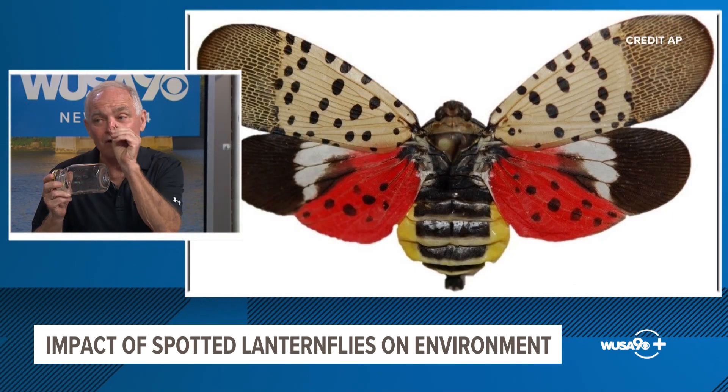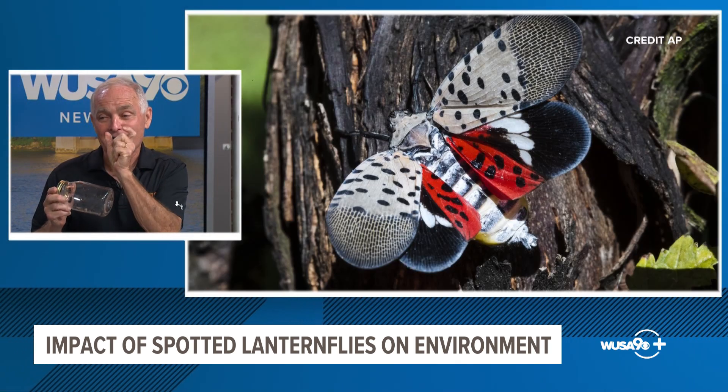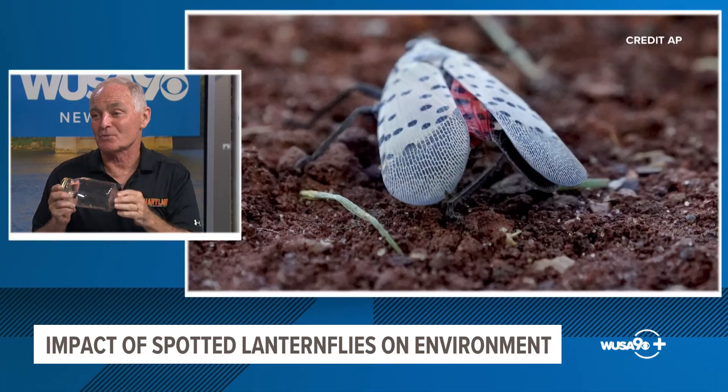The other part of the puzzle is when they first hatch back in May, they're only this big. Now they're that big. It's much easier to see a big thing than a small thing, so the impression certainly is there are more — and they're taking flight, so they're going to be bumping into you and on your windshield and your windows.